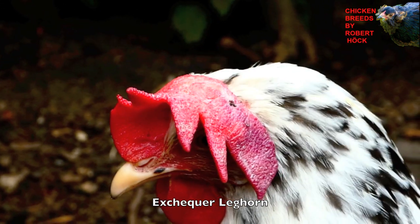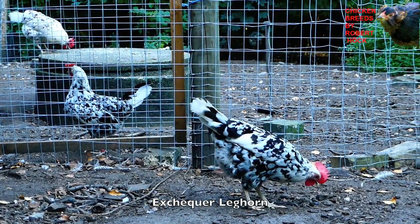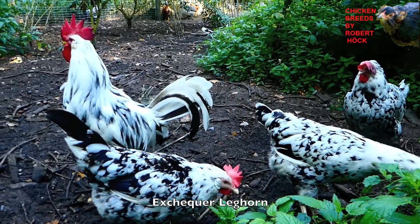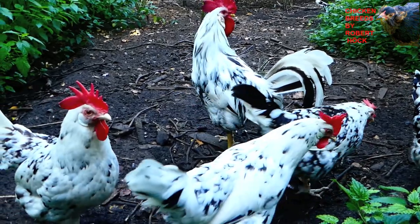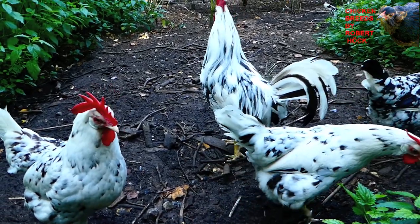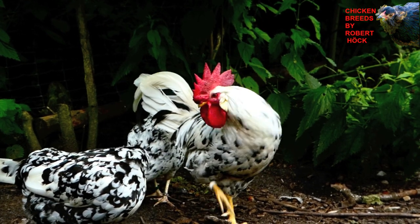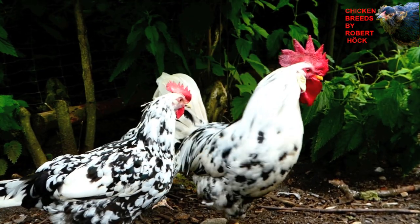One of the most beautiful Leghorn chickens is, for example, the Exchequer Leghorn. Exchequer Leghorns are outstanding birds with their black and white plumage patterns. They are often confused with the Ancona chicken, which is also a member of the Leghorn family, but Anconas show a mottled coloration while the Exchequer Leghorns are barred.